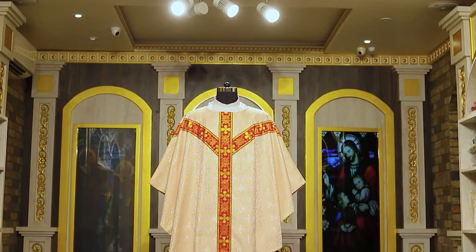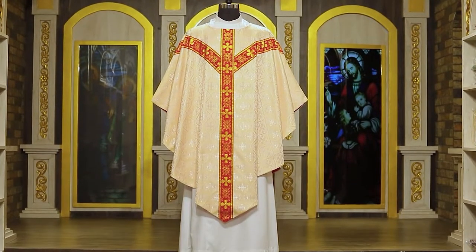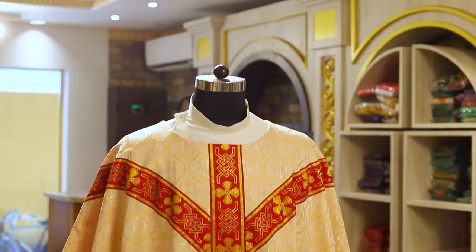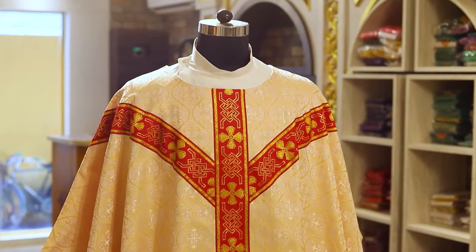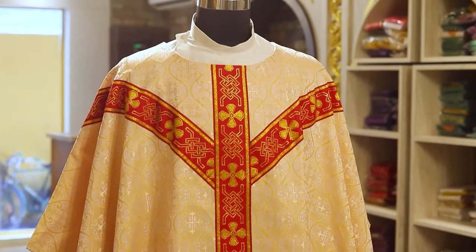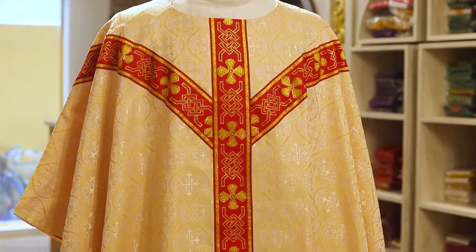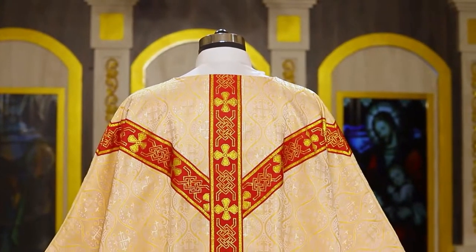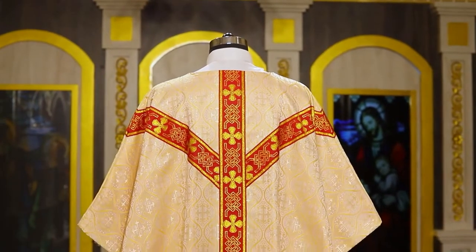PSG proudly presents our beautiful Pugin chasuble. This gorgeous chasuble, reminiscent of the medieval style with its graceful folds and graceful lines, is complemented by the beautiful Ogier fabric.